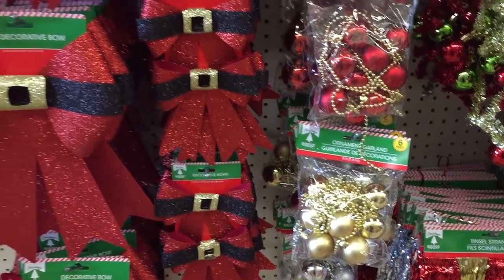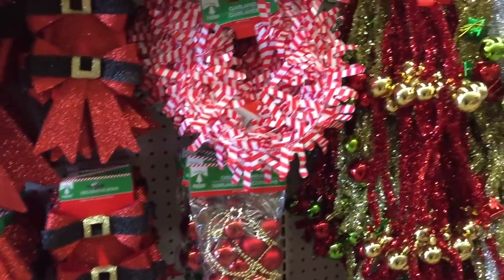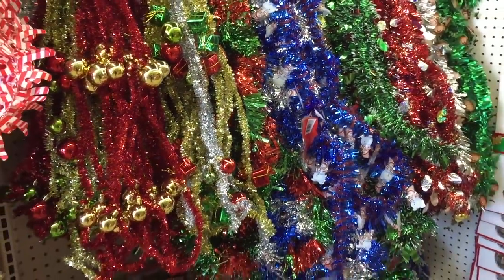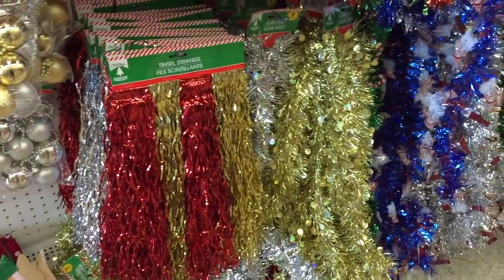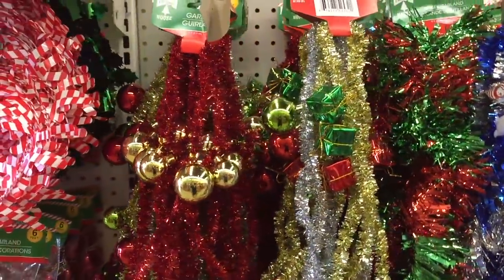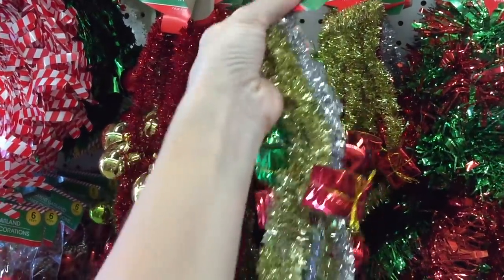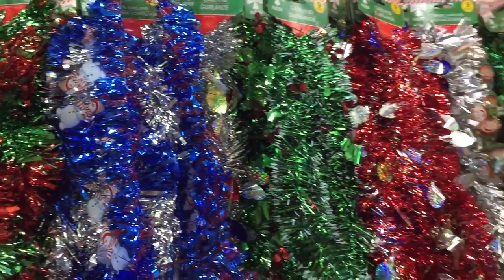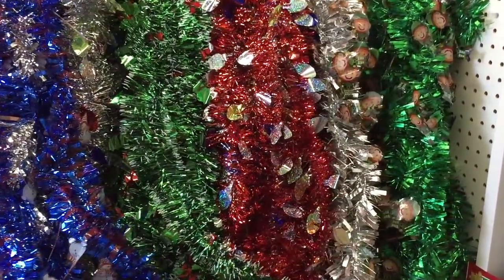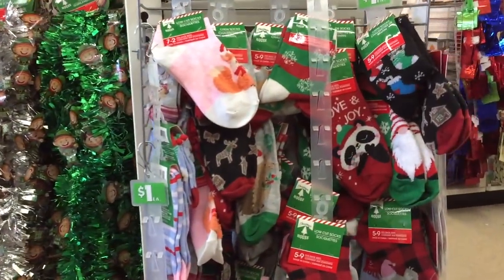Stockings — I think that's the first one we've seen! Ornament garland, and these bows that kind of look like Santa. Some garland — they have a lot of it over here. Tinsel too — no thank you. If there's one thing I dislike it is tinsel, like the Easter egg grass you put in Easter baskets. Every time I vacuum I find pieces everywhere. There are little gnomes on some of these tinsel strands. And lights — great!